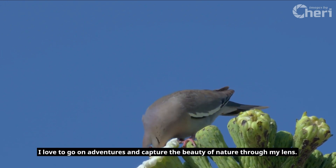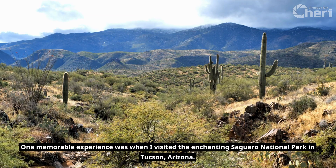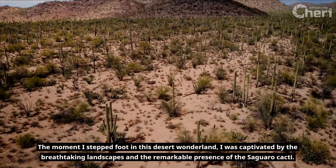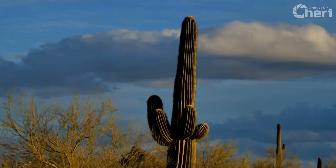I love to go on adventures and capture the beauty of nature through my lens. One memorable experience was when I visited the enchanting Saguaro National Park in Tucson, Arizona. The moment I stepped foot in this desert wonderland, I was captivated by the breathtaking landscapes and the remarkable presence of the Saguaro cacti.